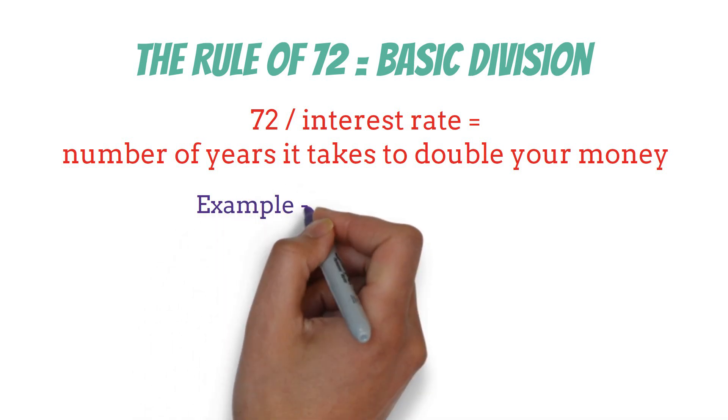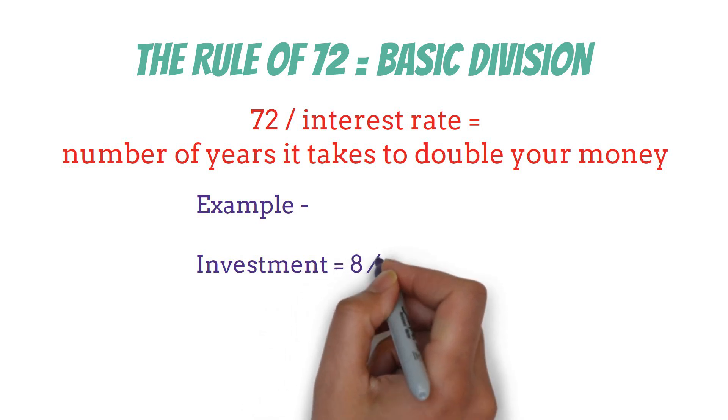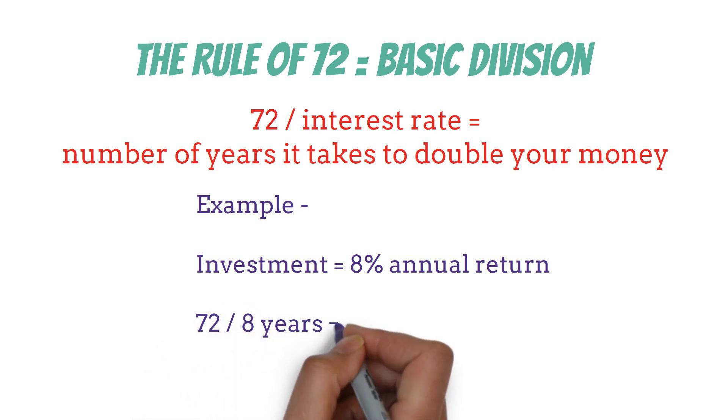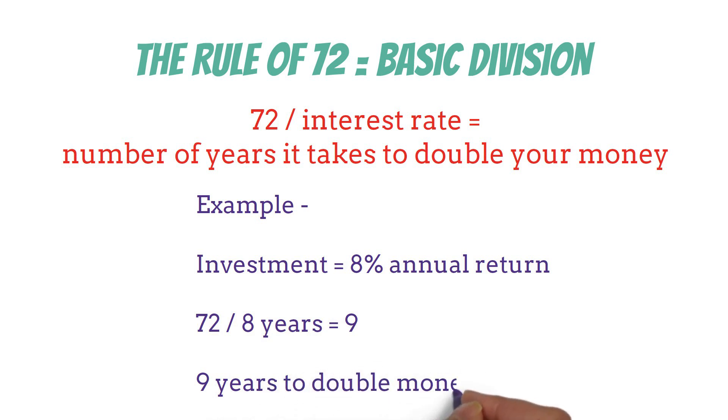Let's look at an example to see how this plays out in real life. Say you've got an investment that's earning an 8% return each year. How long will it take to double your money? Just divide 72 by 8 and you get 9. That means in about 9 years, your initial investment will have grown to twice its original size.